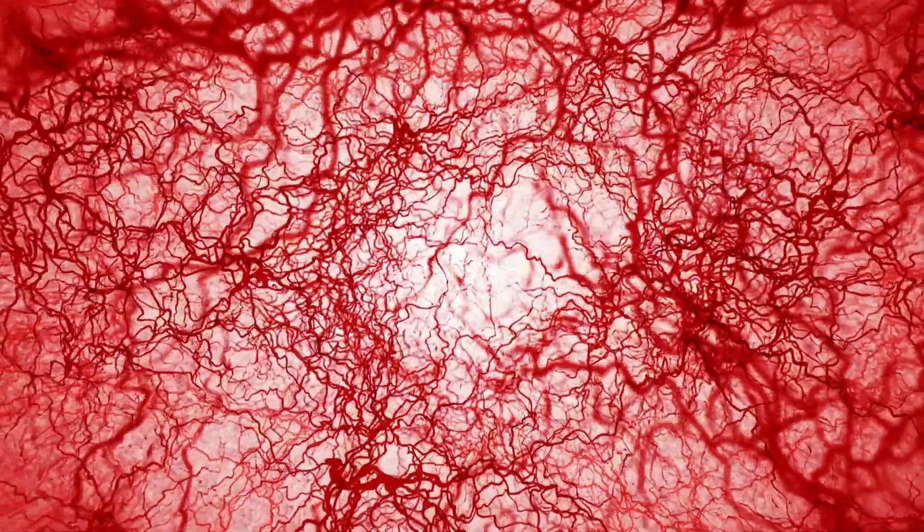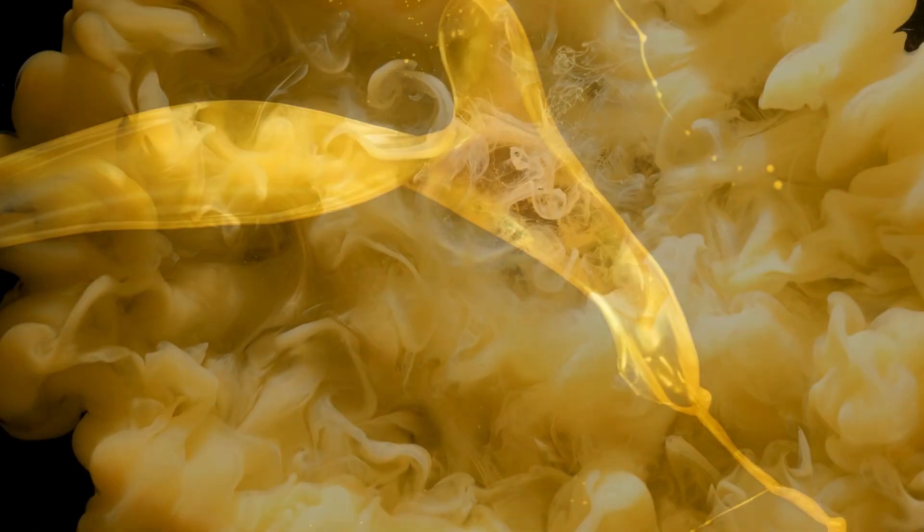like civilized vertebrates, cockroaches have opted for what we might call a free-range approach. Their blood simply sloshes around in their body cavity, like a biological mosh pit.